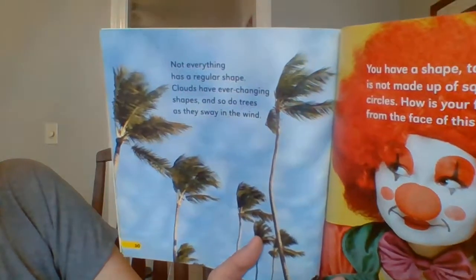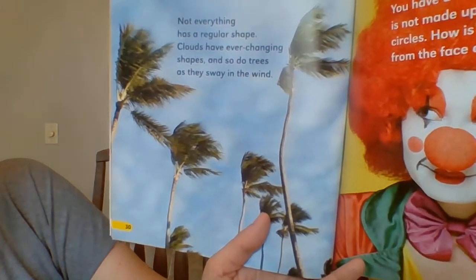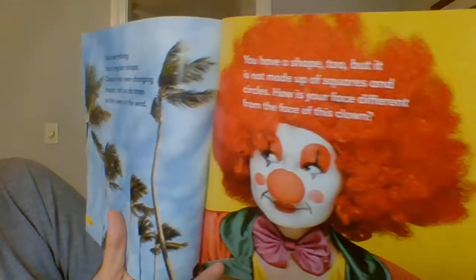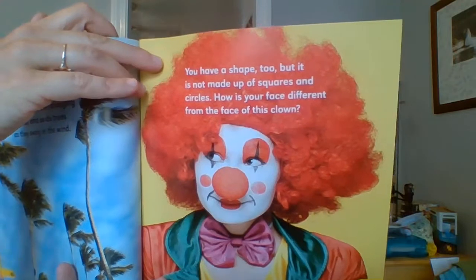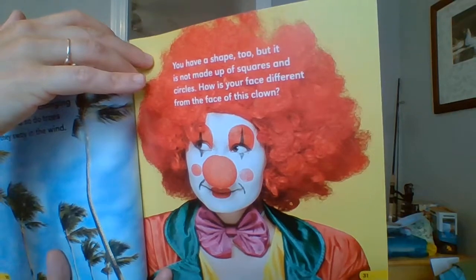Not everything has a regular shape. Clouds have ever-changing shapes, and so do trees as they swing in the wind. You have a shape too, but it is not made up of squares and circles. How is your face different from the face of this clown? And that's the end.